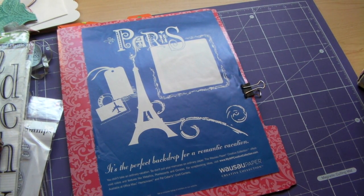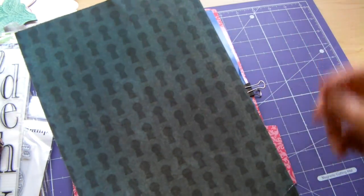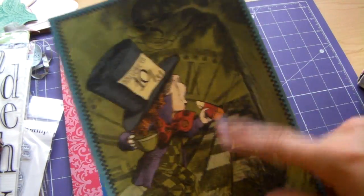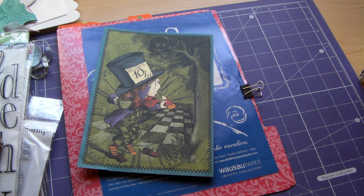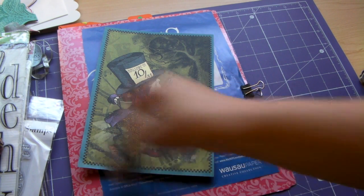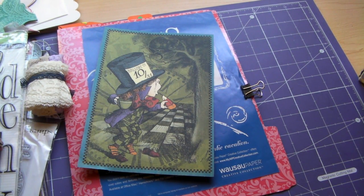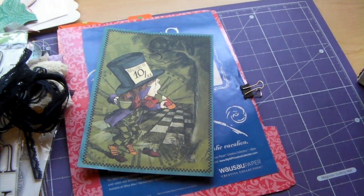Oh, I see something in here. Look. It's a Mad Hatter. I love him. He's so cute. Some more laces. Pretty black one. Oh, there's so much.